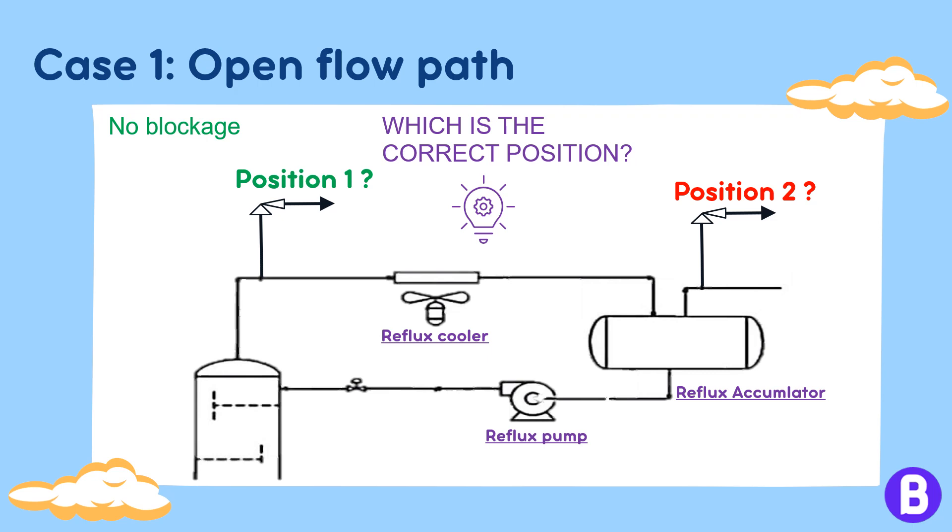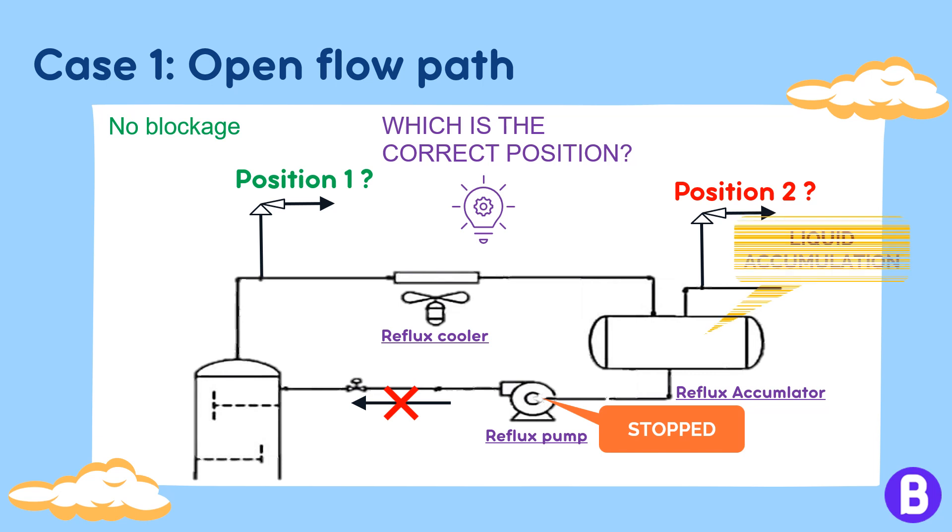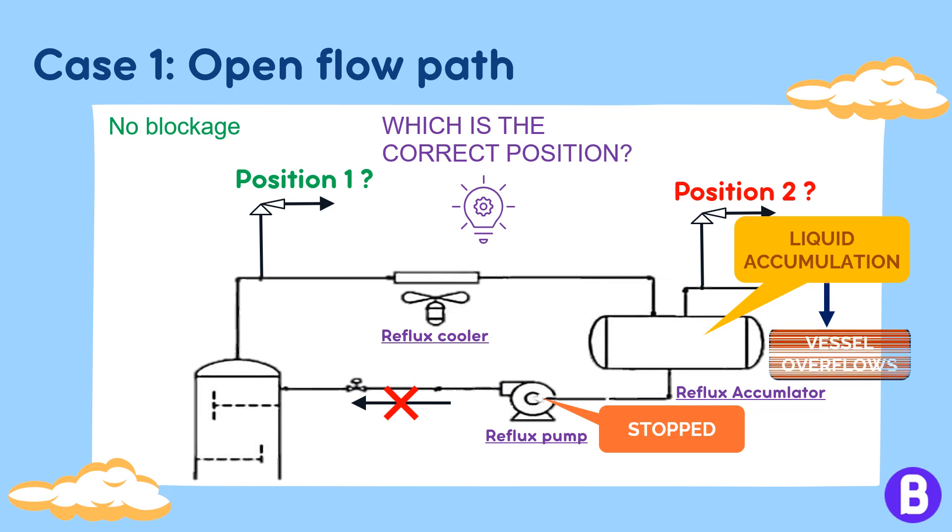Suppose the reflux pump stopped — the reflux rate to the tower would be cut, meaning more vapors go to the condenser and most probably more liquid is fed to the accumulator. While the reflux pump is stopped, the level in the accumulator shall accumulate and may lead to overfilling the vessel. This would push the PSV to open and relieve liquid instead of relieving vapor only, as it should be functioning.